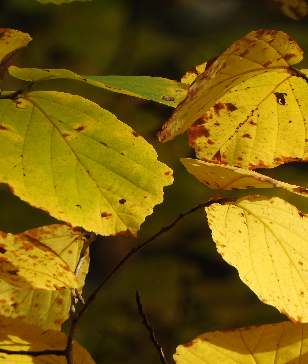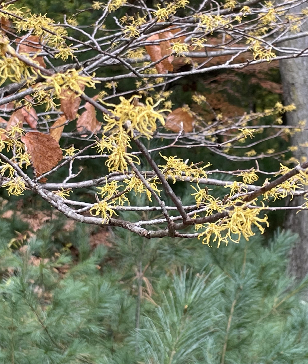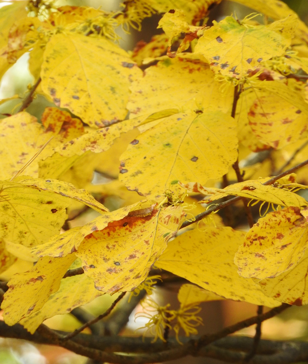And then witch hazel — another beautiful yellow one, Hamamelis virginiana. If you want to learn more about this fall-flowering species, check out Monday with Martha number 23. There are the strappy yellow petals on the fall flowers of witch hazel — a very vibrant shrub or small understory tree.